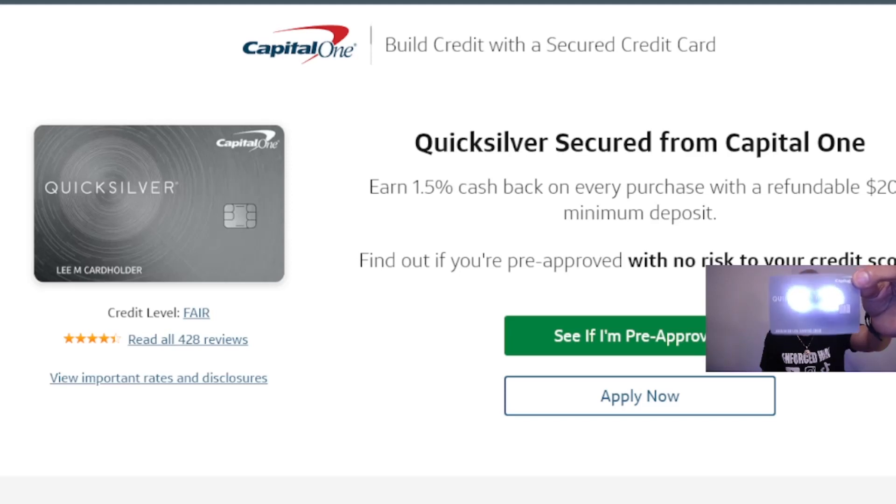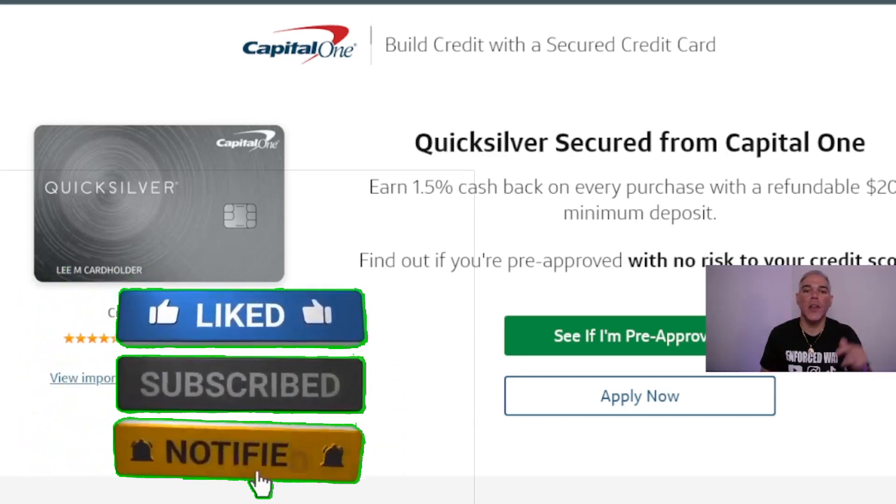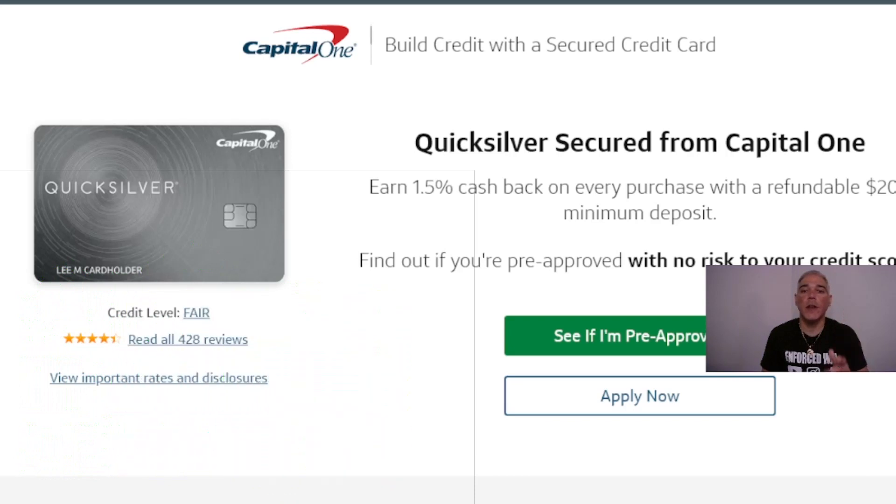Capital One — build credit with a secured credit card. Stick to the end because I'm going to show you how to apply and how to receive yours in the next few business days to start building your credit with a social security or ITIN number. If you want to do it today, go to the description right away and apply for your Capital One secured credit card — like this one I just received. I'm so happy!